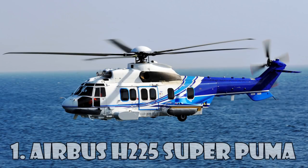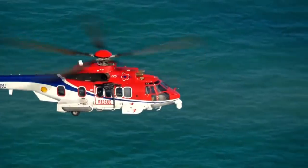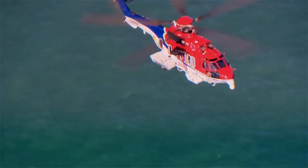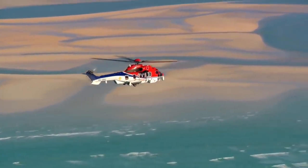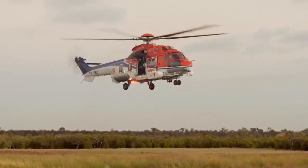The Airbus H-225 Super Puma is a twin-engine passenger long-distance transport helicopter and the most expensive helicopter in the world, costing $27 million. It is designed by Eurocopter as the next-generation Super Puma and can carry up to 24 passengers plus three crew members.